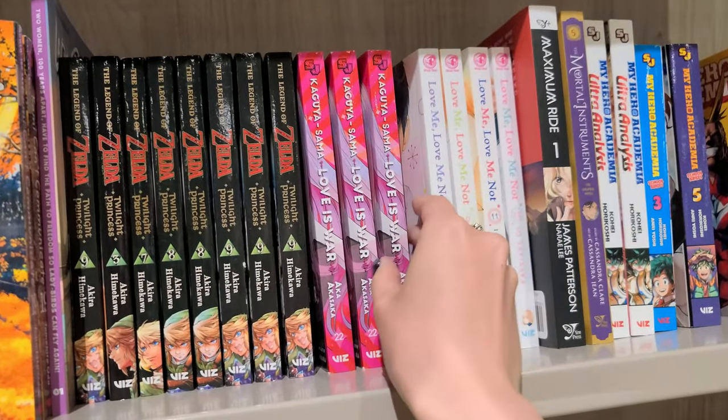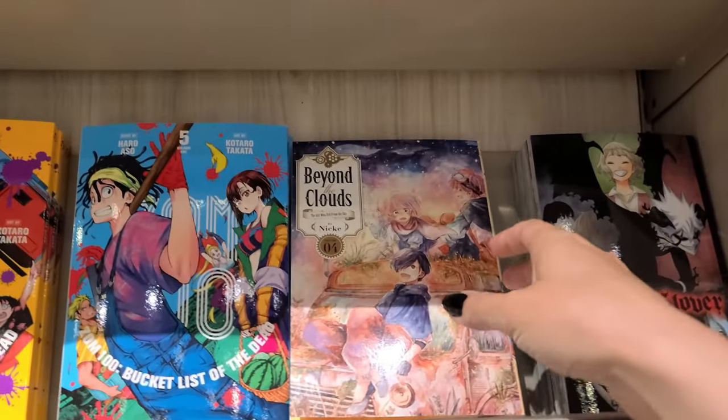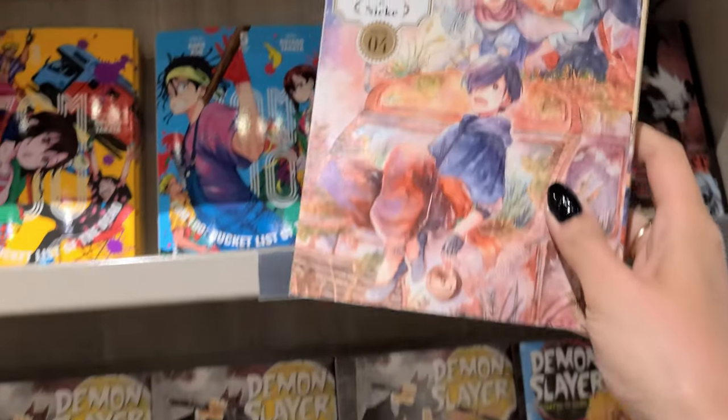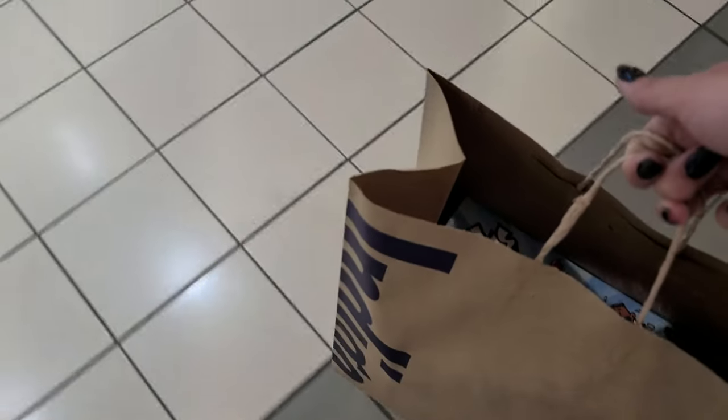Kaguya-sama: Love Is War better get a box set—that's all I'm saying. And that was my little shopping adventure, so let's jump right into the haul. I hope you guys enjoyed my little shopping vlog.